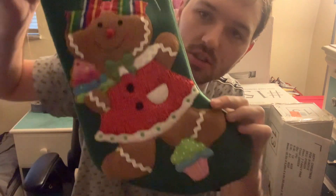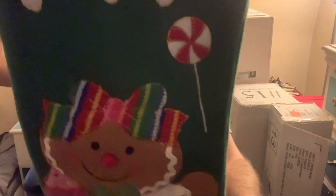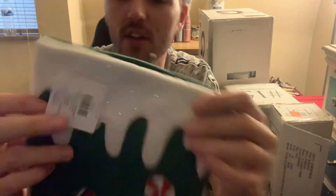Then I found one gingerbread stocking to go along with the little gingerbread mantle holder. This one was $17.99, so I got it for $1.79. It feels really velvety.